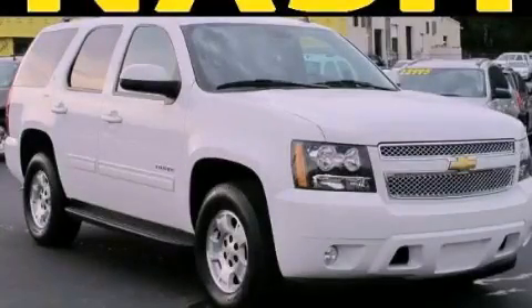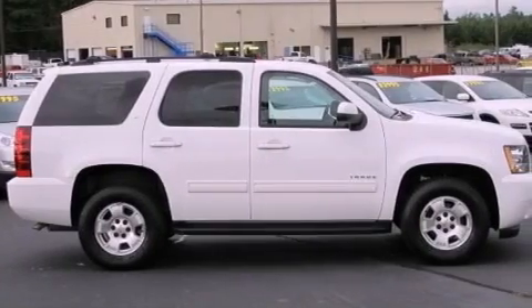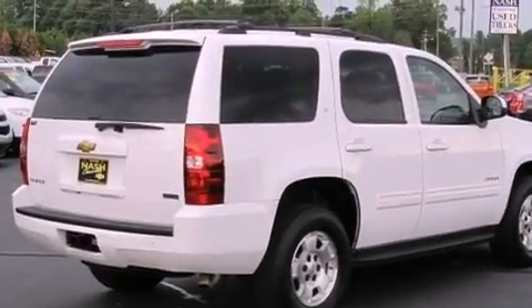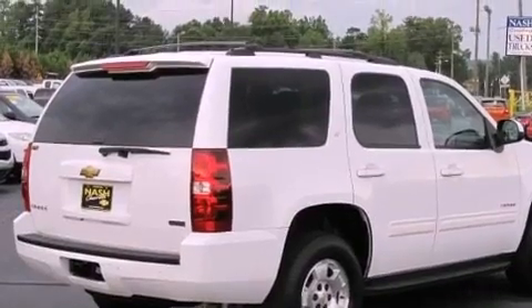This is a 2011 Chevrolet Tahoe — for when safety, size, and space are of importance. It has a 5.3-liter 8-cylinder engine and a 6-speed automatic transmission.